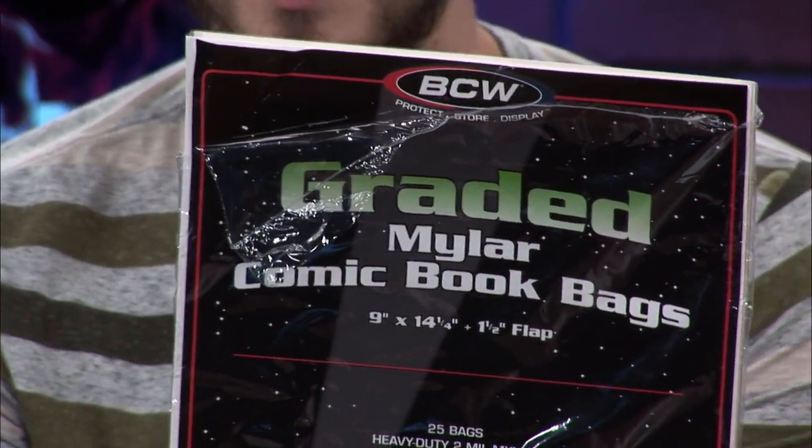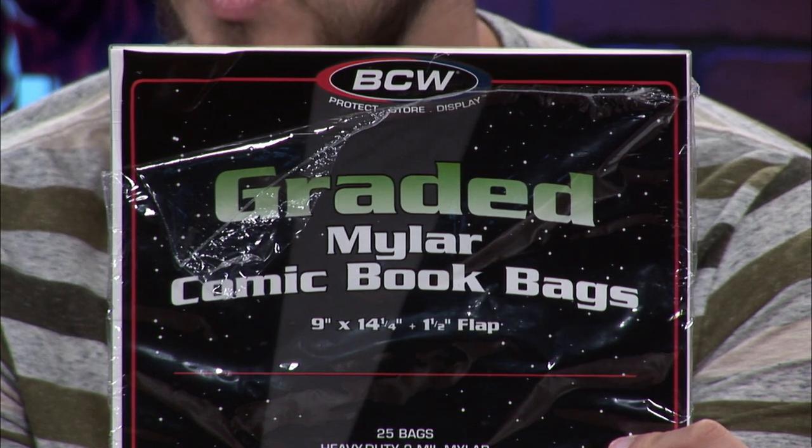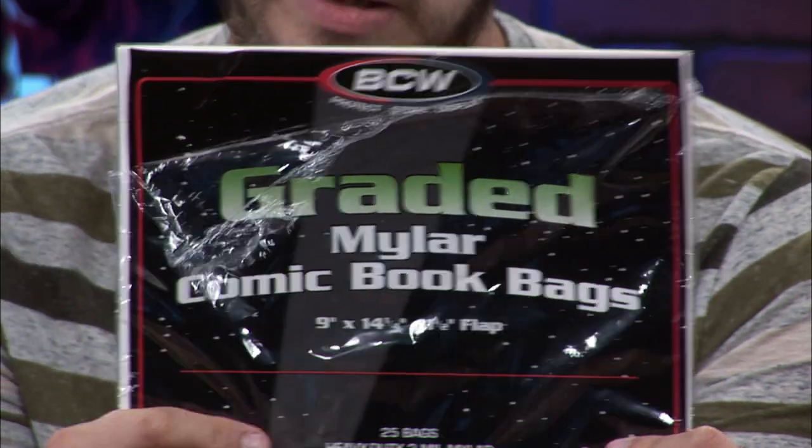So let me tell you a little bit about these bags. They're made by BCW, who make comic book supplies — really awesome comic book supplies, and I've reviewed multiple of their supplies. On the package, we get the dimensions: 9 inches by 14 and a half inches, with a 1 and a half inch flap, which is really cool. You get 25 archival bags, and they're about 2 millimeters thick.